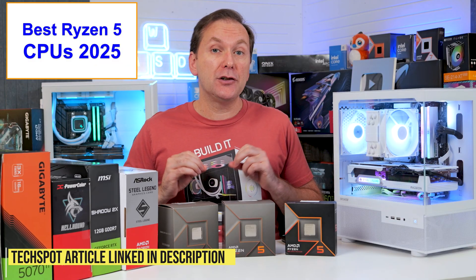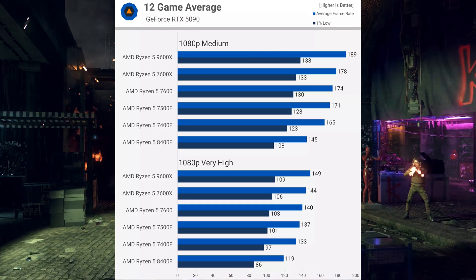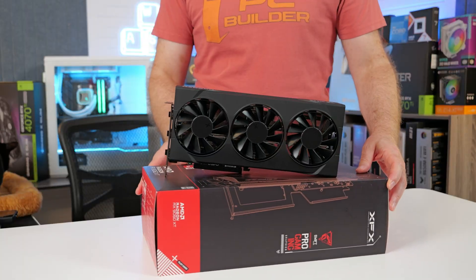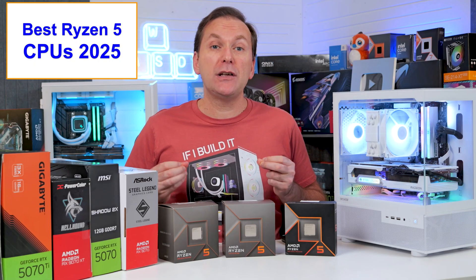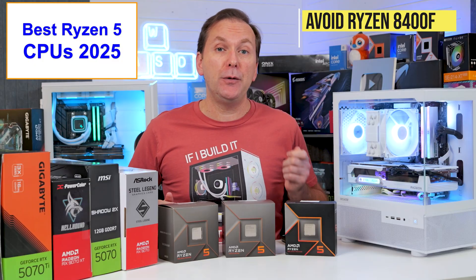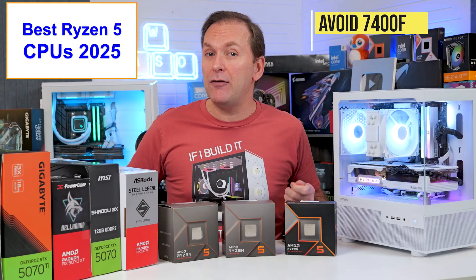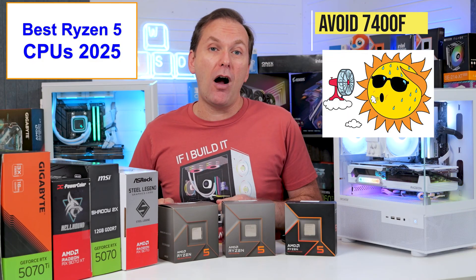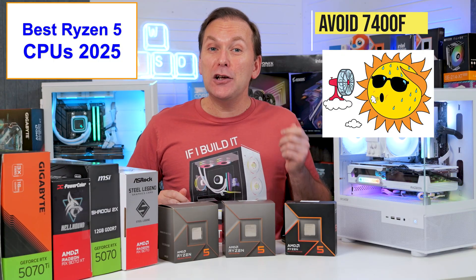I will link their full comparison article in the description. The main takeaway: at higher details at 1080p or higher resolutions like 1440p, or with a mid-range GPU like the RX 9060XT 16GB or RTX 5070, these CPUs perform very similarly. You should avoid the Ryzen 8400F — it has limited GPU PCIe connectivity, which is bad for a gaming PC. Also avoid the Ryzen 7400F; it uses thermal paste under the CPU lid instead of solder, meaning it runs super hot.